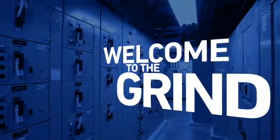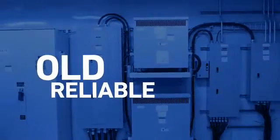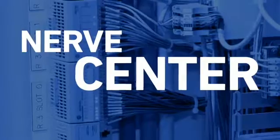Welcome to The Grind. If your electric room could talk, that's probably what you'd hear her say each and every day. She's been old reliable, chugging away without incident. She's unassuming, yet she's the nerve center of your operation. But what happens when one day...